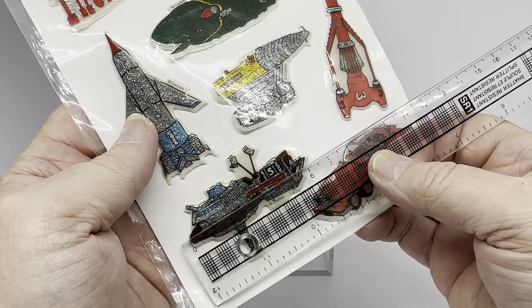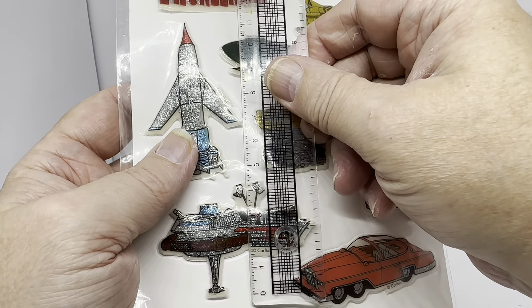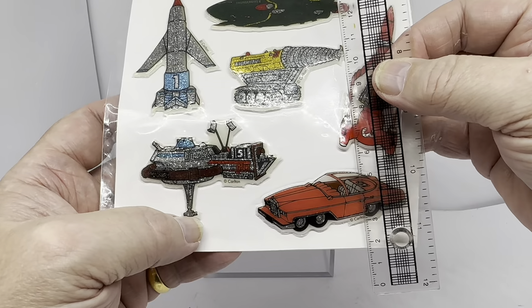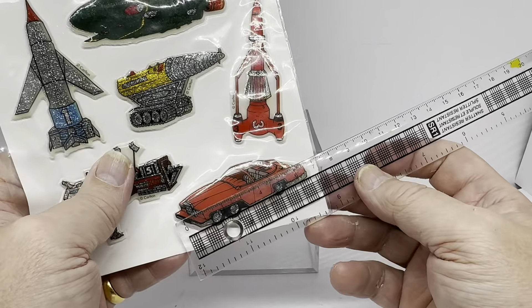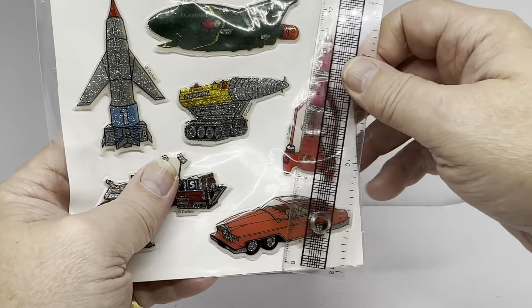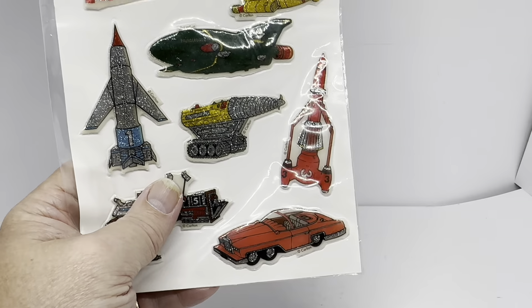Thunderbird 5 is six centimetres long by about four and a half centimetres tall between the top of the antennas and the bottom of the spaceship. And FAB 1 is six and a half centimetres long by two and a half centimetres high at its highest point.